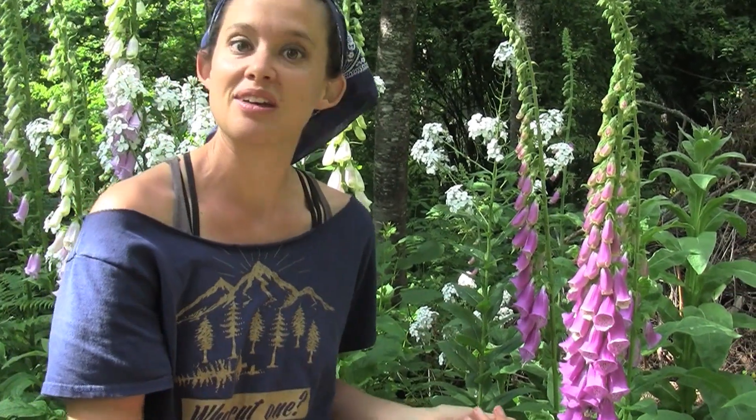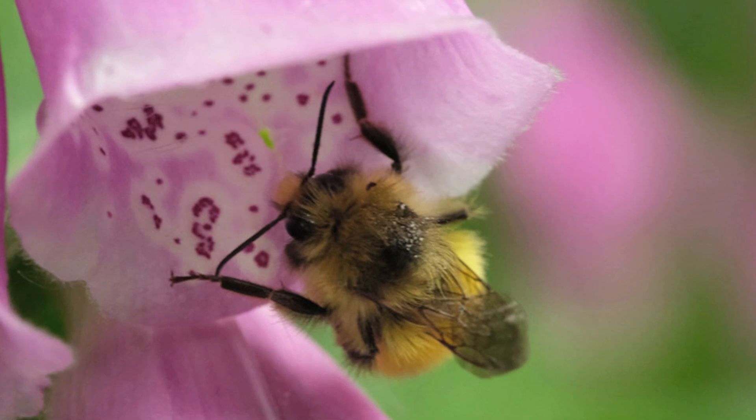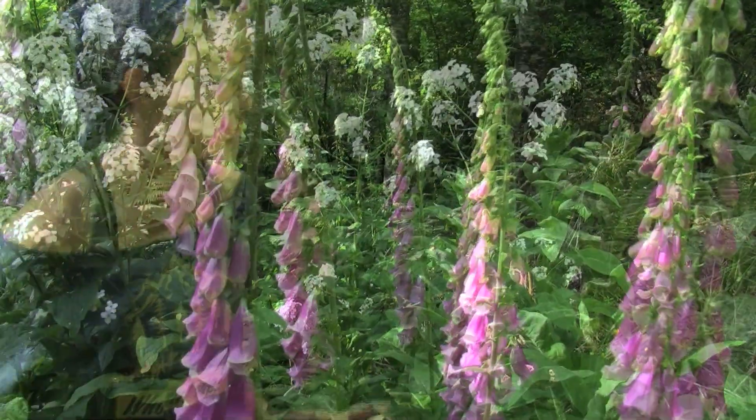Inside the petal are these gorgeous spots that help the pollinators figure out how to get inside the flower. You can see one right there. You'll often see hummingbirds drinking from them too. Each plant has about 20 to 80 of these flowers on them and they're kind of drooping, hanging on just one side of the stalk.